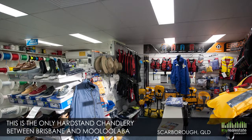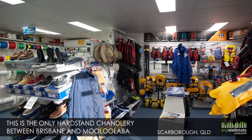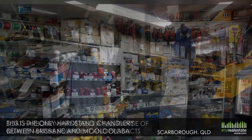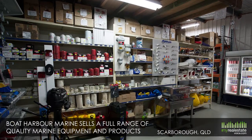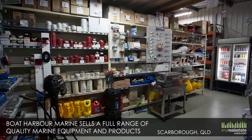Run by the current owners for 18 years, this is the only hard-stand Chandlery between Brisbane and Mooloolaba, and there are four marinas within walking distance. Boat Harbour Marine sells a full range of quality marine equipment and products, as well as bait, tackle and ice.